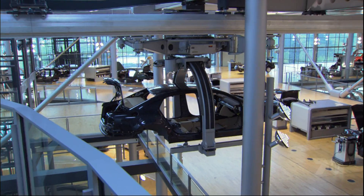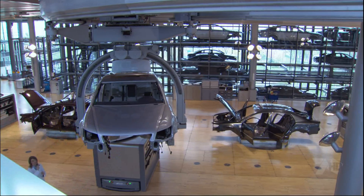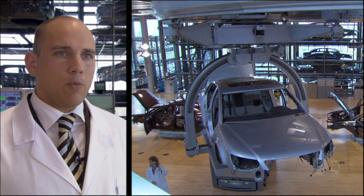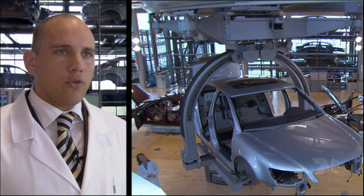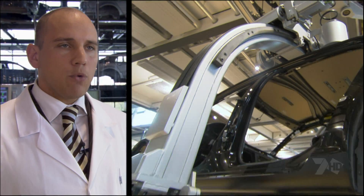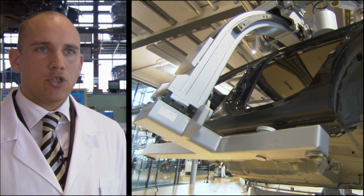After one complete lap on the floor conveyor, the cars begin a second tour of the factory, this time suspended from on high. The suspended conveyor system was developed with the University of Dresden to move the cars and get them into different positions — changing the angles and height of the cars so each worker has the best individual position to complete their working steps.